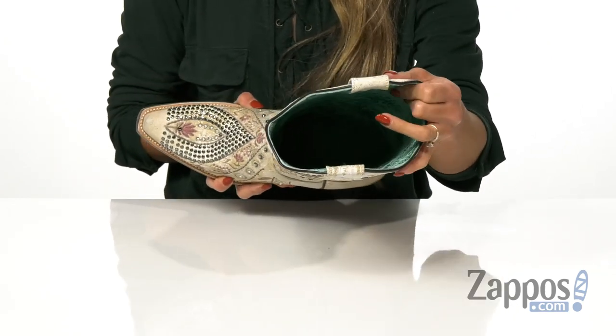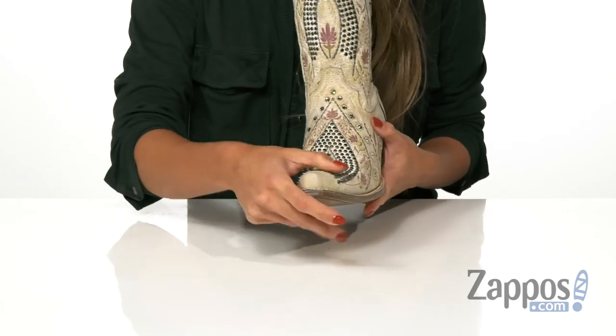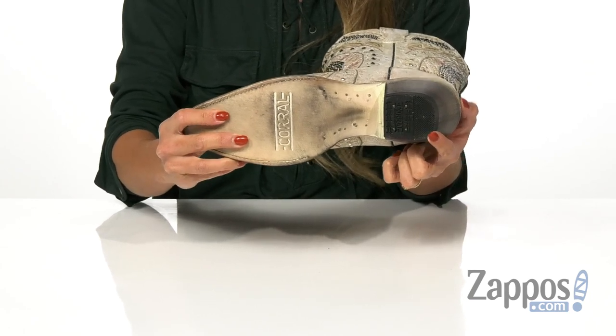The inside is made with a leather lining that's going to feel so good against the skin, as well as a padded footbed that's going to give you the extra comfort you need throughout the day. There is a snip toe with a single welt stitch, and it's all on top of a leather outsole with a rubber heel tab for long-lasting wear resistance.